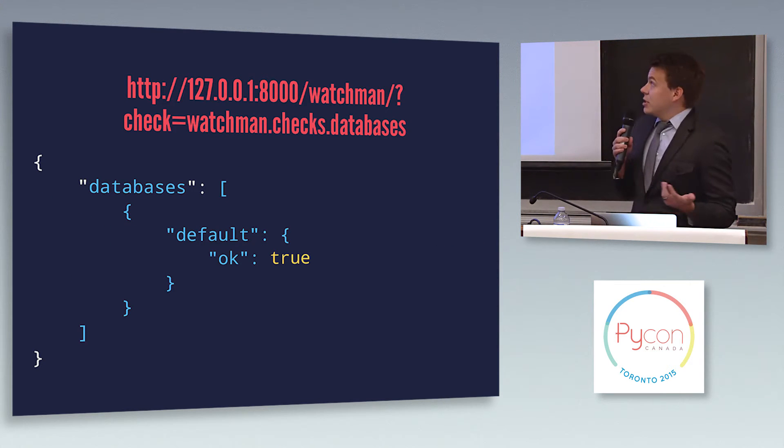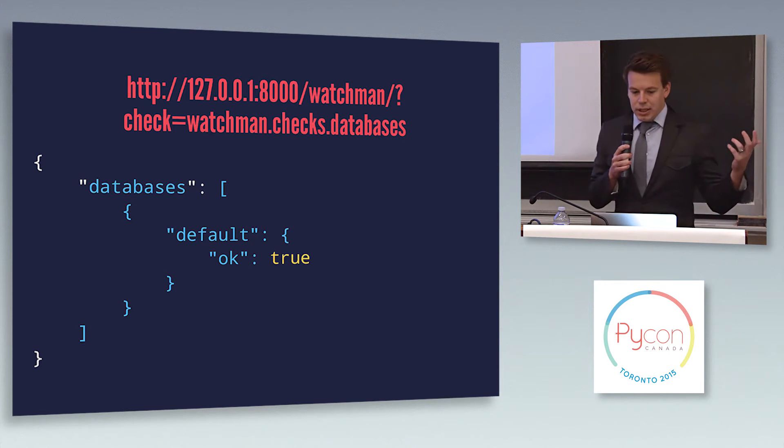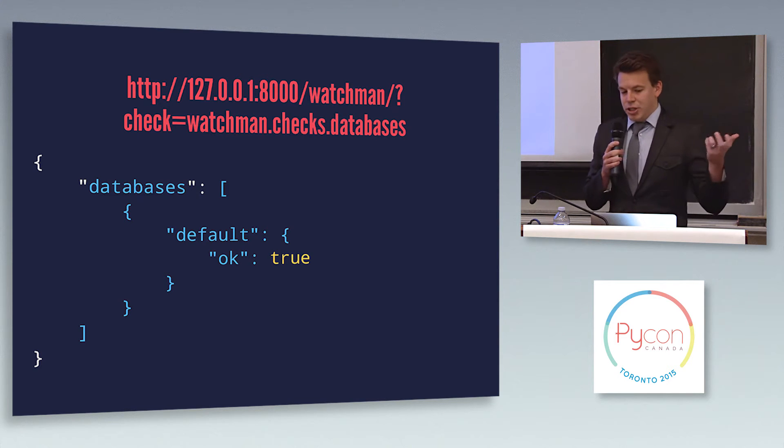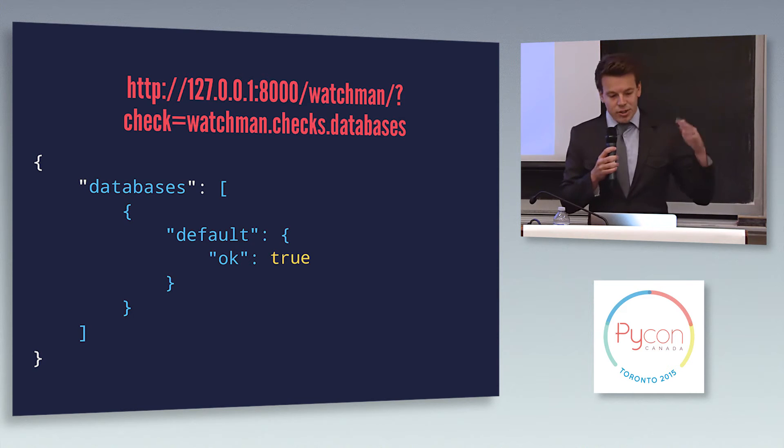There are a few other things you can do. If you're only interested in a subset of the checks from a certain endpoint, you can restrict what you want to check. Here you can see: check equals watchmen.checks.databases — and it's ignoring the caches and all the rest of it, just returning the database response.